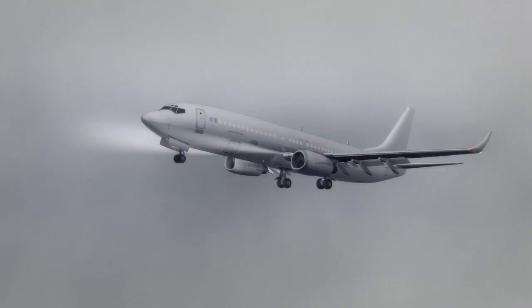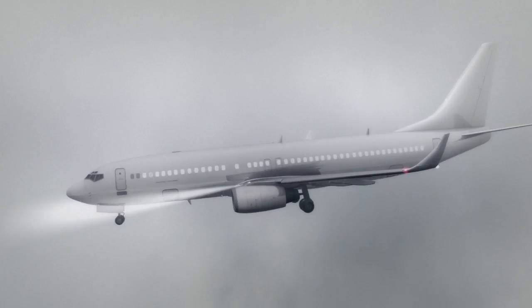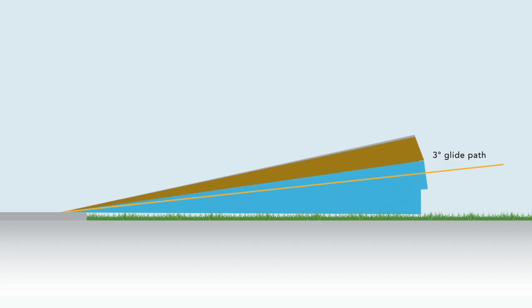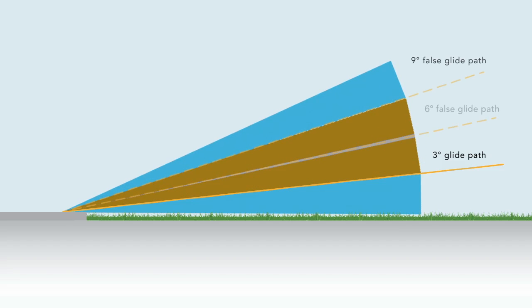During the course of the investigation by the Dutch Safety Board, test flights were performed to measure the glide slope field. In these test flights, the circumstances leading to the incident could be reproduced. Furthermore, measurements on three different ILS antennas showed that with this type, a reversal was always present on the 9-degree glide path, and sometimes present on the 6-degree glide path.